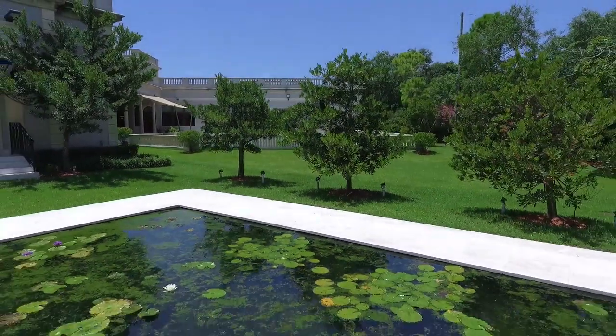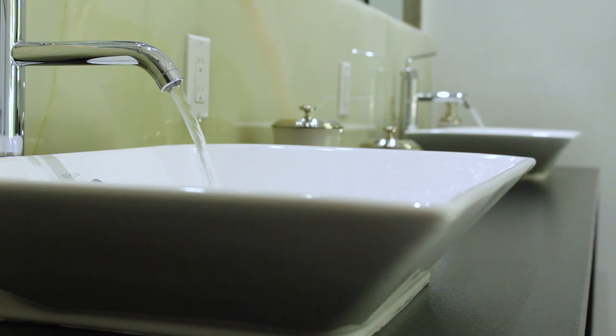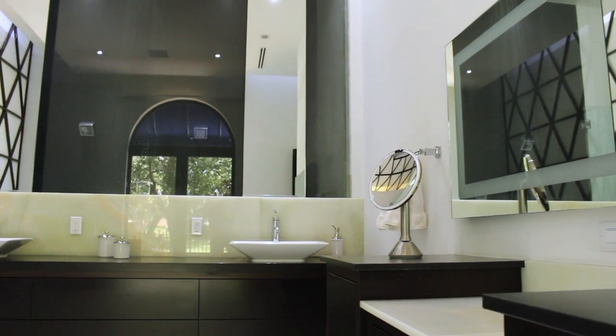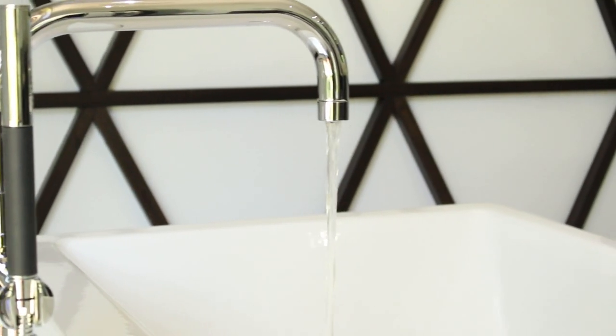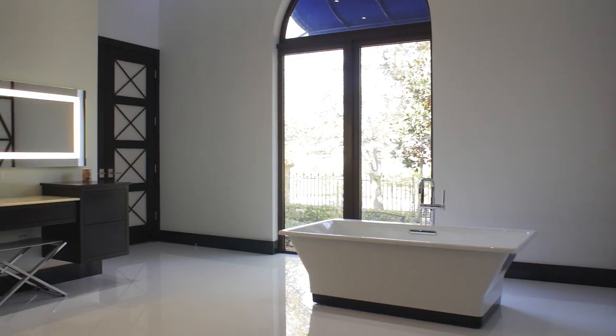Extraordinary features include an Onyx wet bar, master closet, his and hers Onyx backsplash sinks, vanity, floating spa tub, steam shower, and two equally large custom water closets.